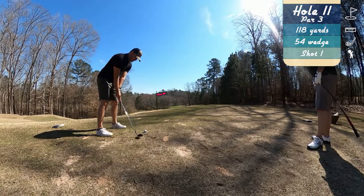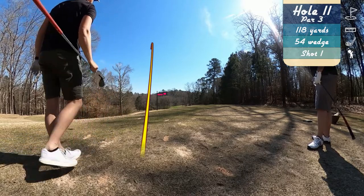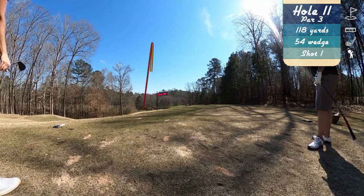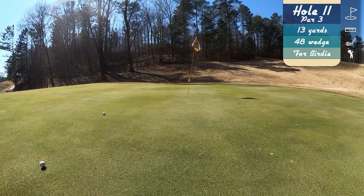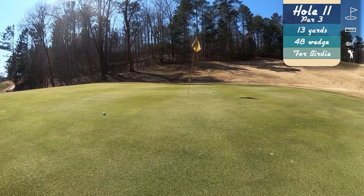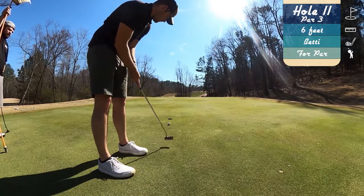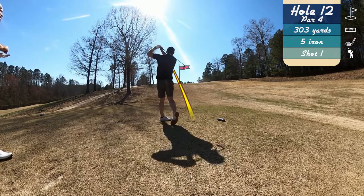We're finally on to a hole other than a par four — if you watched part one, you know what I'm talking about. We pull a shot a little bit off the left side of the green on this elevated tee box — beautiful hole. We lip the chip out for birdie, and the putter confidence is high. So we walk off with a par on the par three.